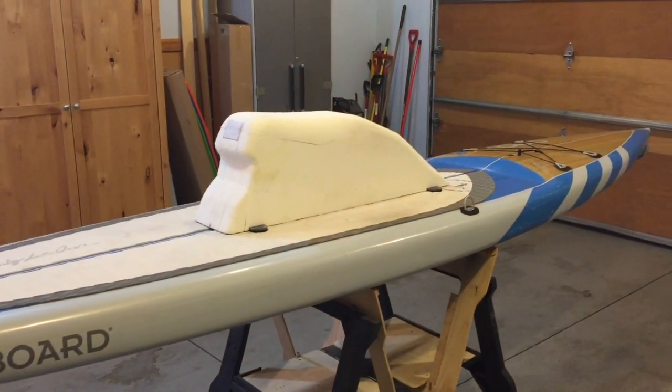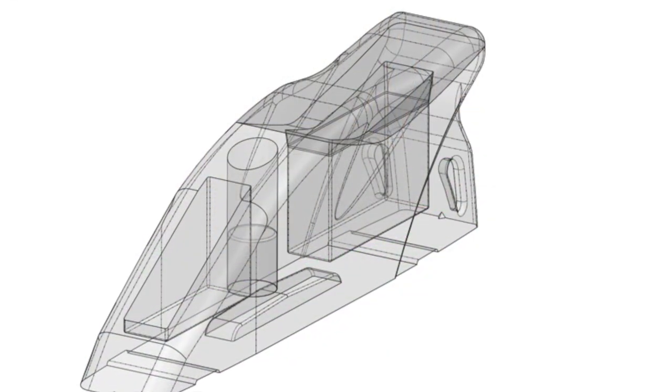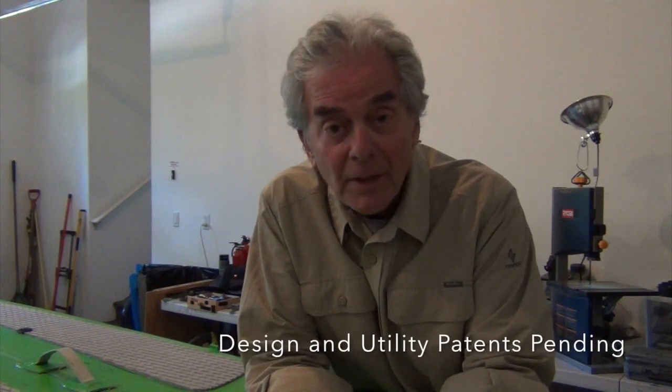Straddleboard mounts easily to rigid and inflatable boards. It could be made of laminated or injection molded foam. People love Straddleboard because it adds so much functionality to an existing board. There's nothing else like it.